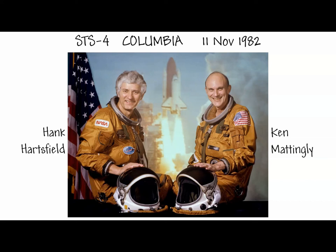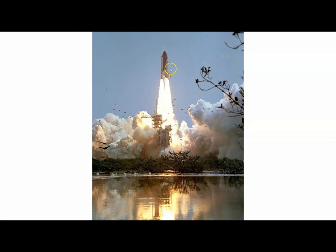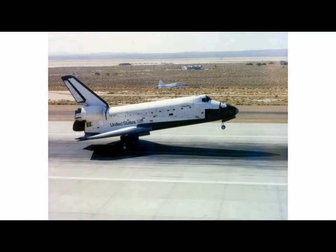With STS-4, there was a Getaway Special from Utah State University. Looking back at the history of the Getaway Special program, Utah State University had more Getaway Specials aboard space shuttles than any other educational institution — that might be a question on a celebration of knowledge. The landing of STS-4 was also the very first time the orbiter landed on a concrete airstrip.